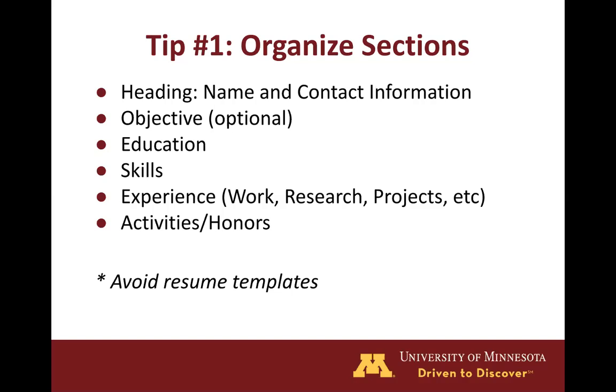A skills section is very common for engineering students given the technical applications that are commonly used. However, you want to make sure that you're only listing technical skills in this section and using your skill statements to portray transferable skills. You'll want to have different types of experience whether that be work experience, research, projects, volunteer, etc. And lastly, you may have an activity section that highlights any student groups or extracurriculars.